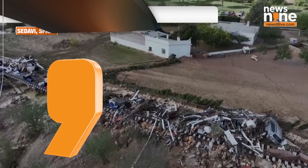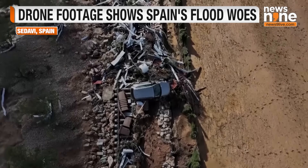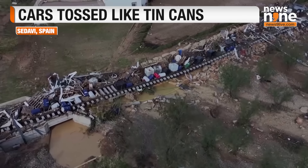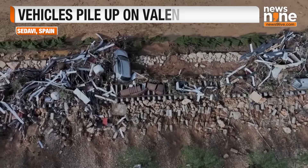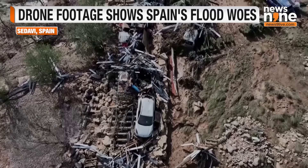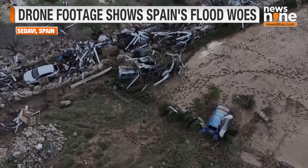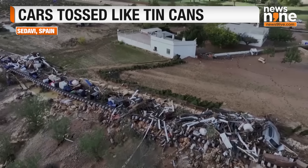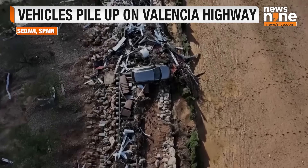Drone footage taken on October 31st showed cars and debris piling up on a train track in the town of Chiva after the deadly floods in southeastern Spain. UGC footage shot on Wednesday showed cars and vehicles piled up on the Valencia Highway in the aftermath of the severe flooding. Local residents were worried and struggling to find water and food as nearby supermarkets were running out of supplies after flooding cut off access to roads.